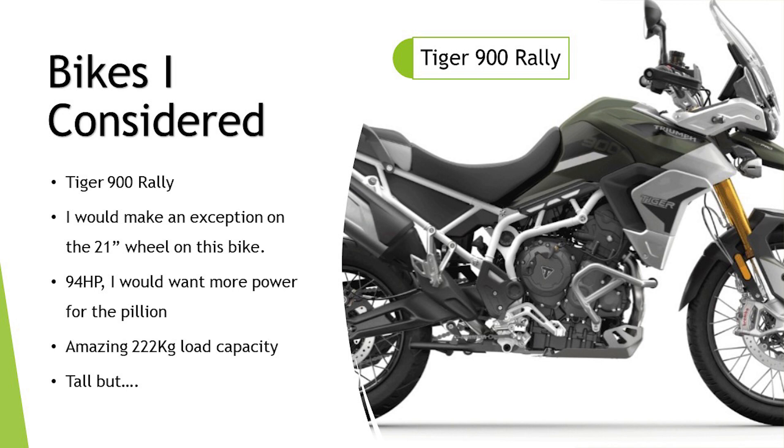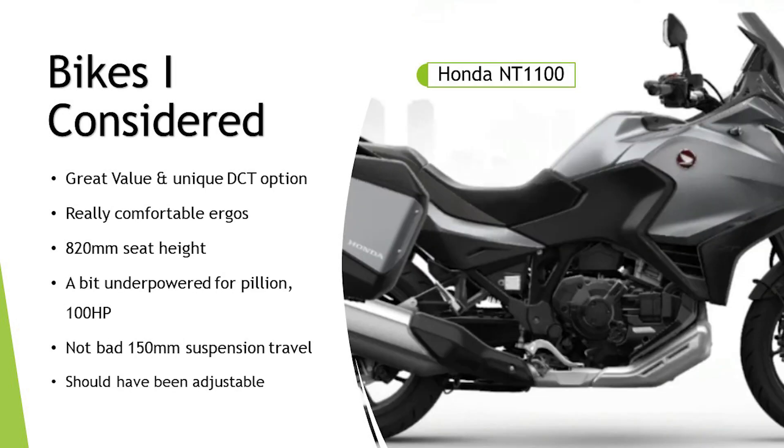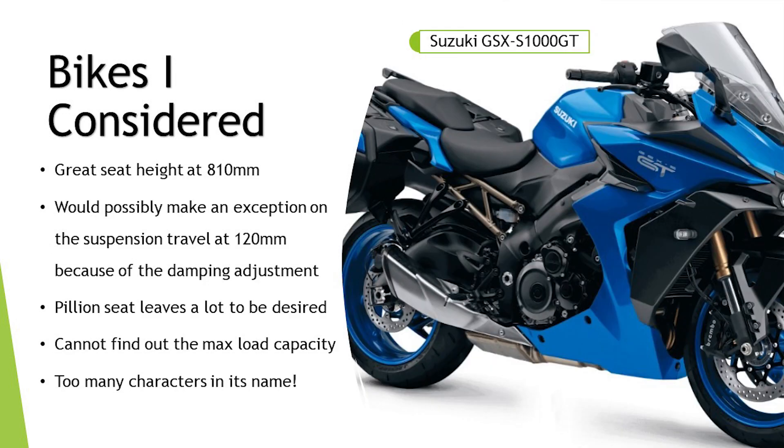The Honda NT1100 — a bike that's got an awful lot going for it. Unbelievable value, a unique DCT option, really comfortable ergos. I sat on this at one of the shows — 820mm seat height, perfect. But I feel it's a bit underpowered for a pillion, and not having adjustable damping on the suspension is a poor show on a bike designed for touring. It's just not enough power for two-up work for me, so that's out.